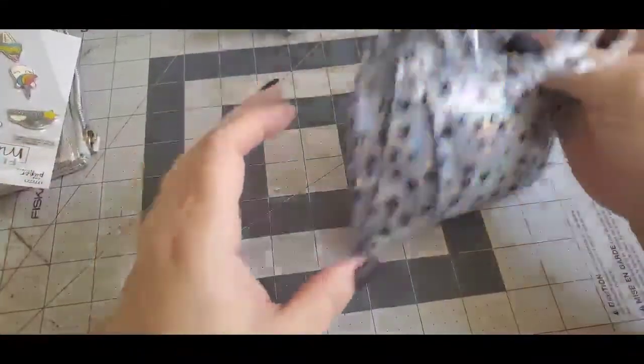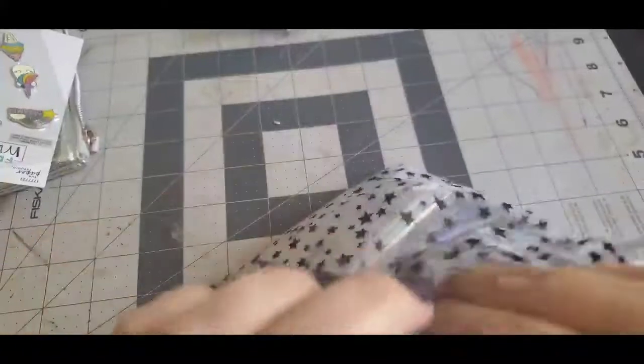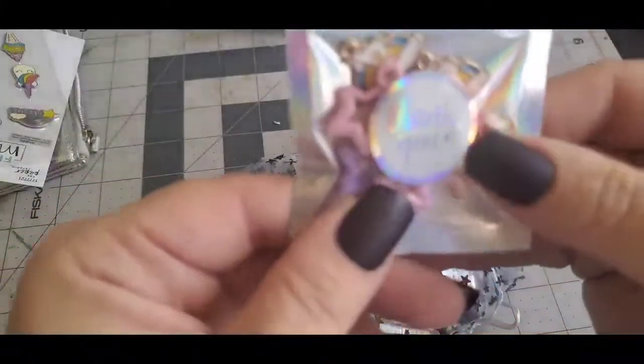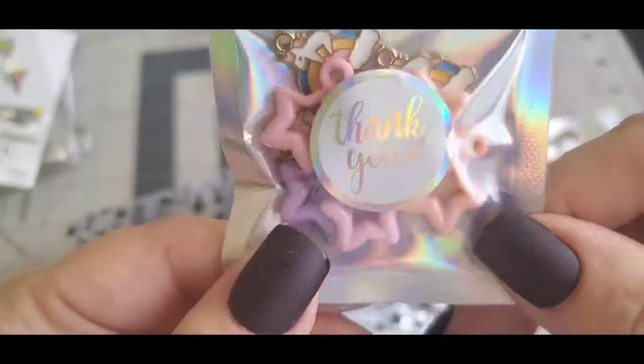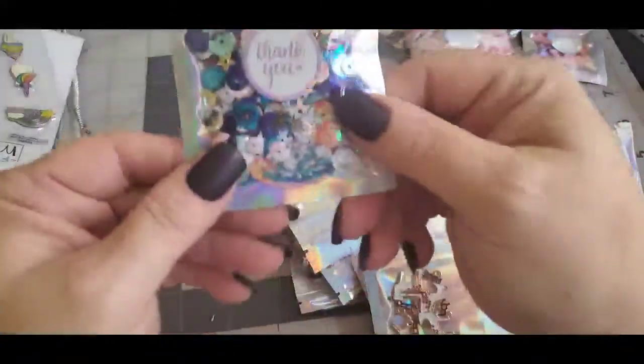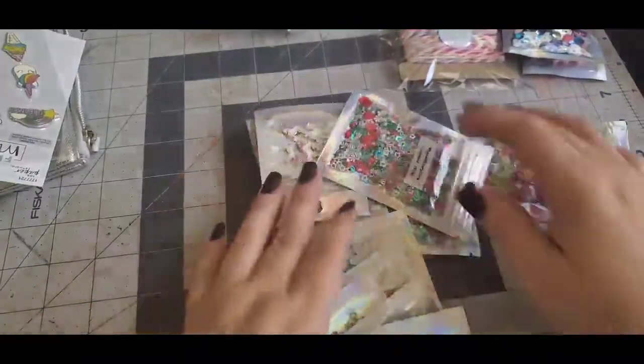There are also fun goodies in the bag. I love her bags — I love how she packs everything. I first got this trim as an extra goodie, and then I got some charms — it says 'thank you' — some extra goodies. I wanted to get some sequin mixes so I can craft some Christmas stuff. And I got some of that trim too. Let's look at the charms real quick.